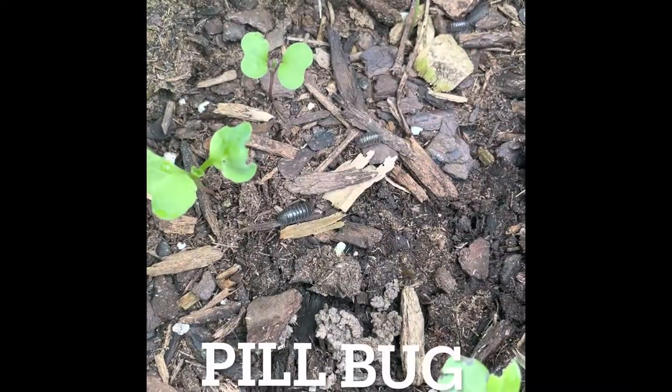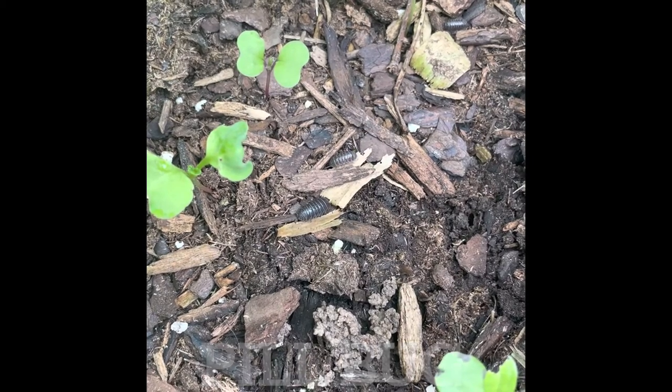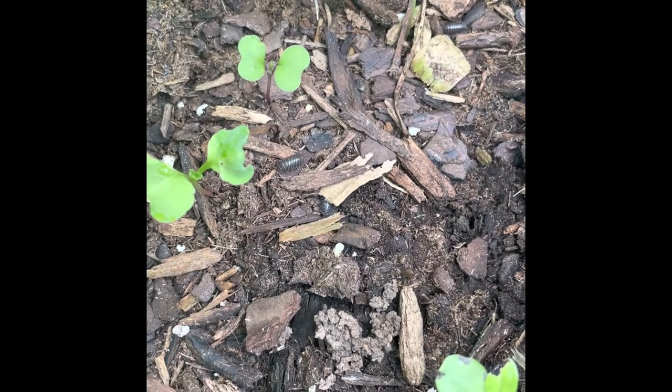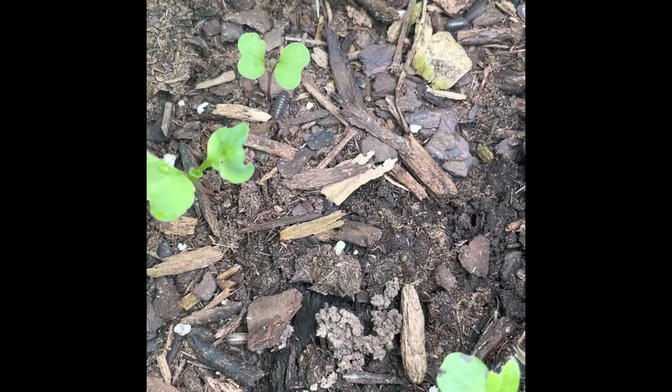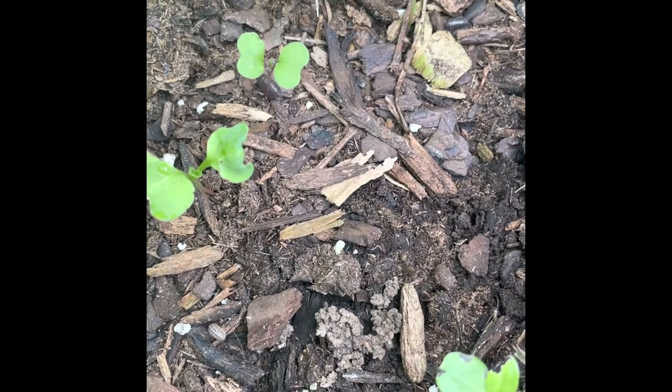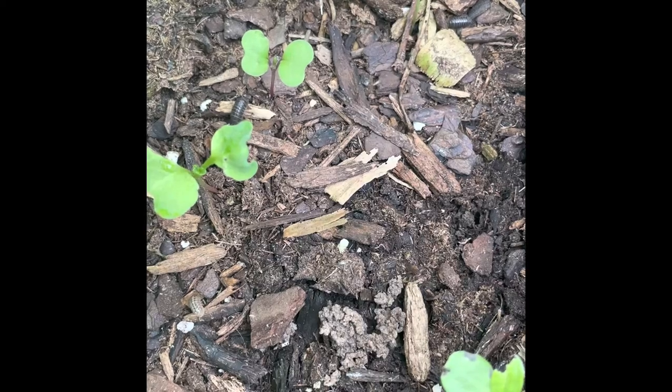Pill bugs are another natural decomposer. They help with breaking down organic matter like leaves, sticks, and mulch. They can be a great benefit to adding organic matter to your soil, but if they don't have enough food they might go after your plants.